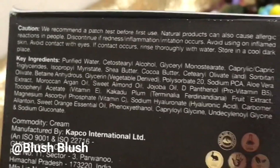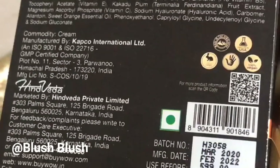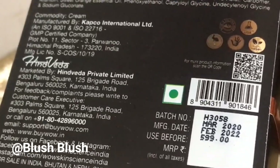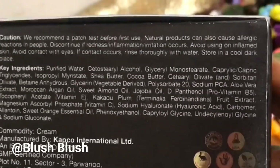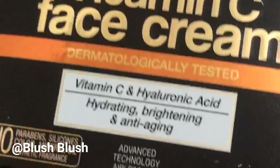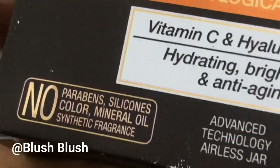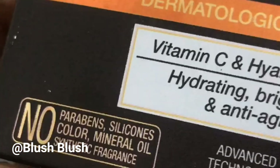Now if we talk about packing, the packing is in front of you. But if we talk about qualities, this is an oil-free, quick-absorbing cream suitable for any skin type — men, women, any skin type can use this. It is not paraben, not silicone, no added color, no mineral oil, no synthetic fragrance.